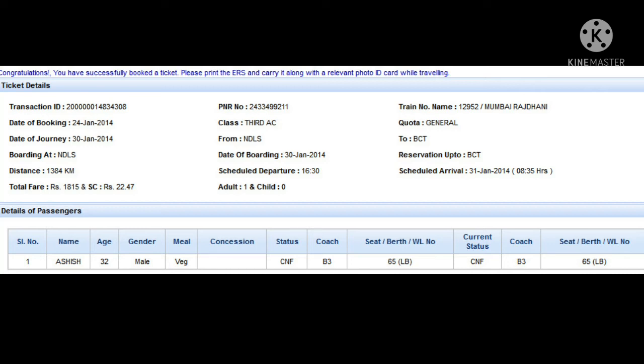The first question was the train number. If we look here on the right side, we will find the train number. Here, the train number is 12952.